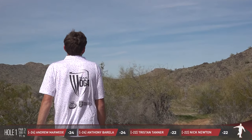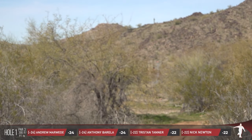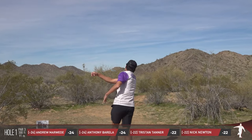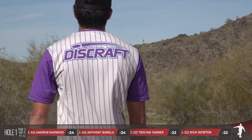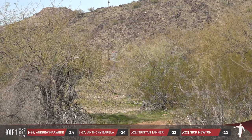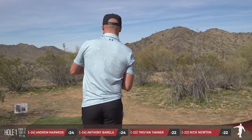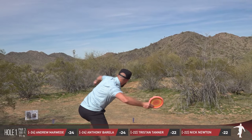Andrew Marweed, who sits at 24 under par, is going to lead things off. He's all knotted up with AB, Anthony Barella, also with a little forehand action on the first hole. Hole one is pretty straightforward, just 300 feet. You do have to stay to the left of a Mando.